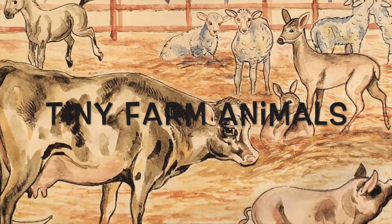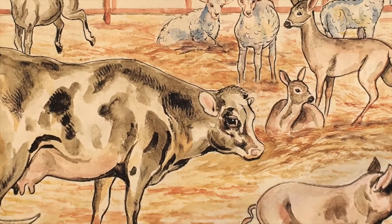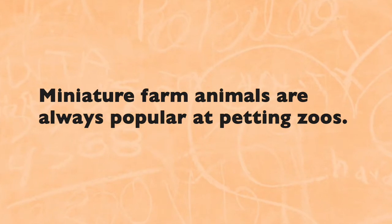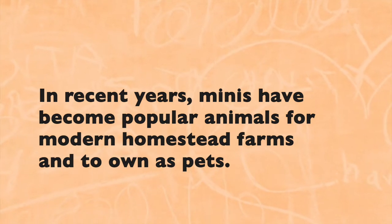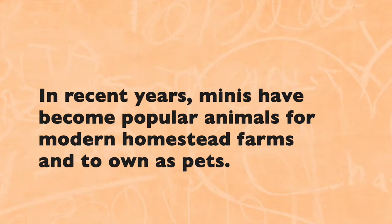Tiny farm animals. Miniature farm animals are always popular at petting zoos. In recent years, minis have become popular animals for modern homestead farms and to own as pets.